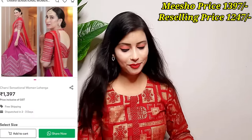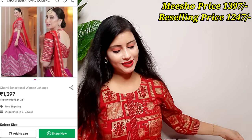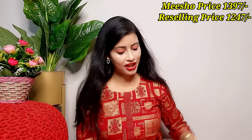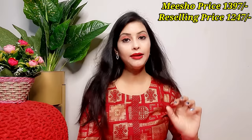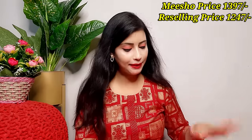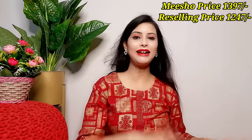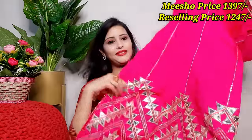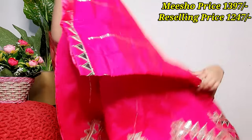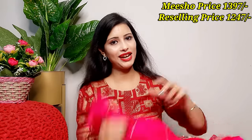When I saw it, it was very beautiful. Let me show you — this one is a red and pink color combination, which is very unique but very good. I will mention the Meesho price and the reselling price here.